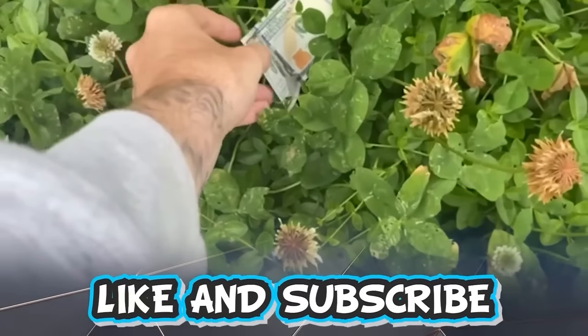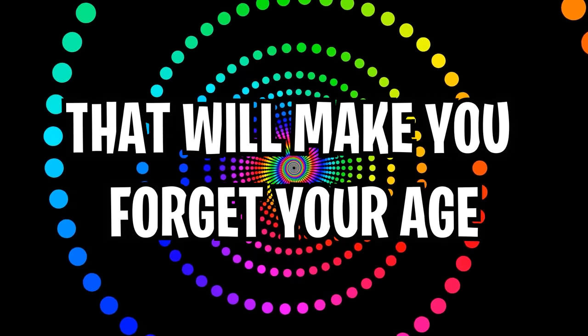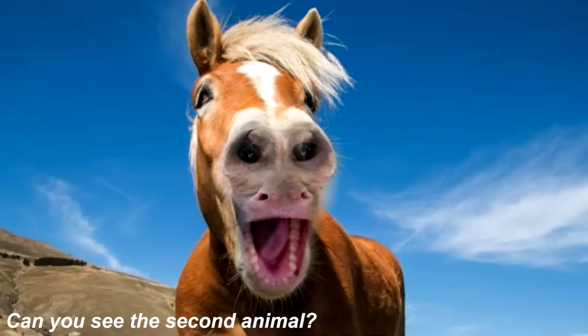Like and subscribe right now for amazing luck for the next week. Make sure to watch today's full video to see an optical illusion that will make you forget your age. Comment your answers to the optical illusions down below in the comment section as we go along. Right now we can see a horse on our screens.